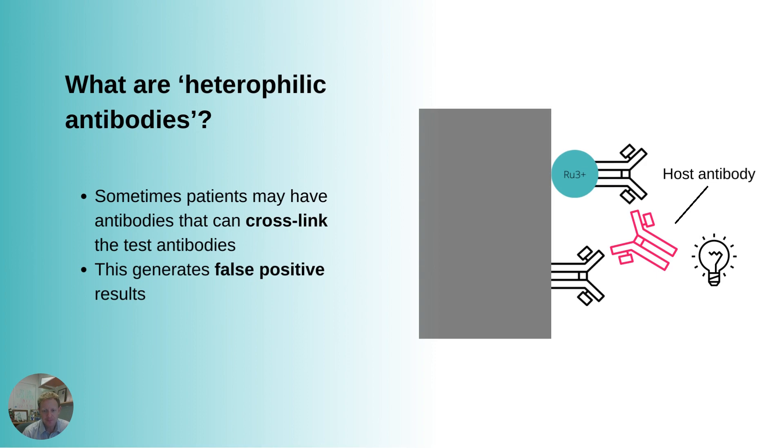Another problem is that the patient has what's called a heterophilic antibody. This is really bad luck, because a heterophilic antibody can cross-link the capture and the detection antibodies. This pink antibody is bound to both the detection antibody and the capture antibody, so we get a light signal from the assay — it's bound to the electrode and to the detection antibody — and we're going to get a false positive troponin result because of this heterophilic antibody, even though there's no actual troponin around.